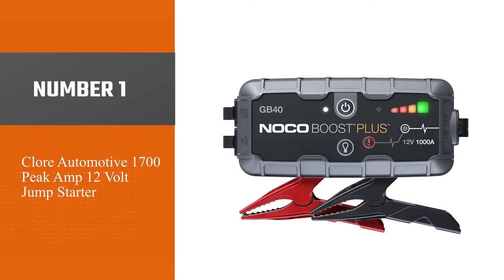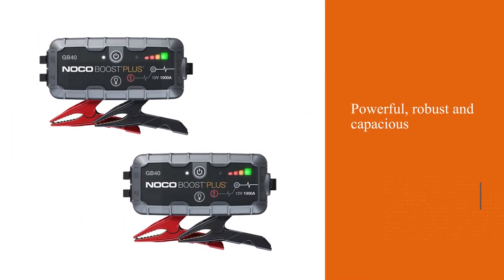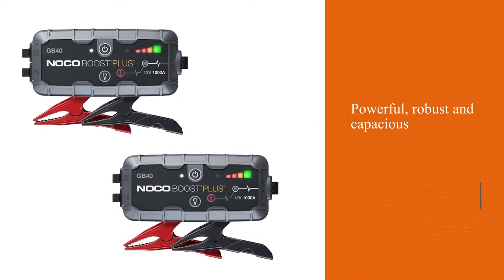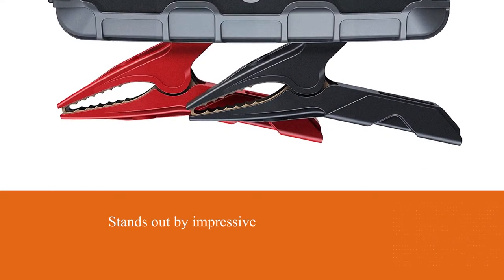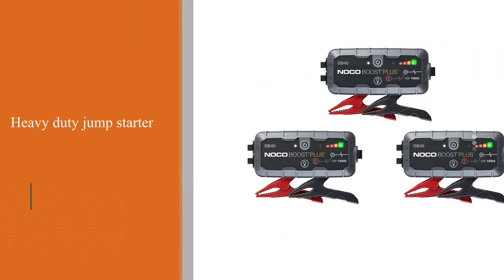The diesel jump starter fits pickup trucks the best as it's really powerful, robust and capacious. It stands out by the impressive 1700 peak amps, being able to boost any vehicle, even the most unusual one, like a tractor or lawn mower. This heavy-duty jump starter for trucks is unparalleled in terms of capacity.